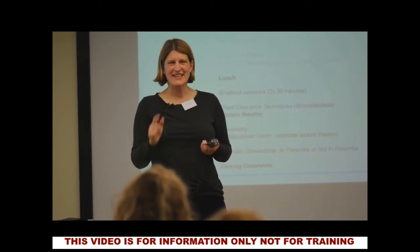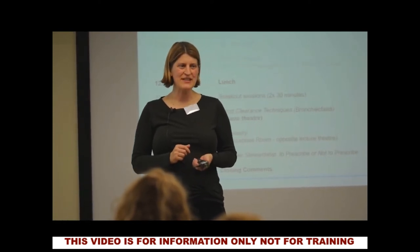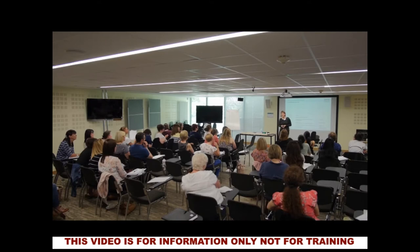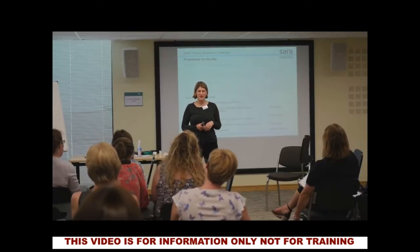The next technique, and one that's commonly mentioned, is the active cycle of breathing technique. That's a combination of breathing control, thoracic expansion exercises, FET — forced expiratory technique, or a huff — and you can incorporate it with positioning as well.